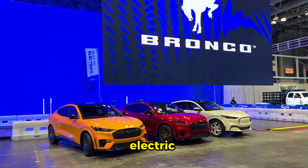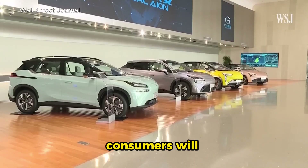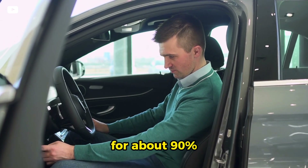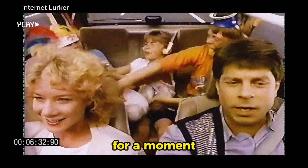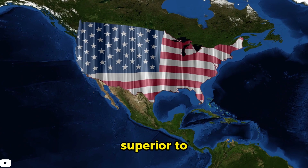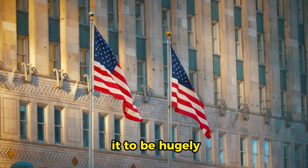Collar said China could sell one million electric cars a year of all types in Europe — about 8% of the total European new car market last year. "I think an attractive car for Chinese consumers will be an attractive car for a European consumer," Reuters quoted him as saying at the Shanghai Auto Show. The BYD Seagull is perfect for about 90% of what people use a car for. Will it ever come to America? That is highly unlikely, but BYD doesn't have to sell it in the U.S. in order for it to be hugely successful elsewhere.